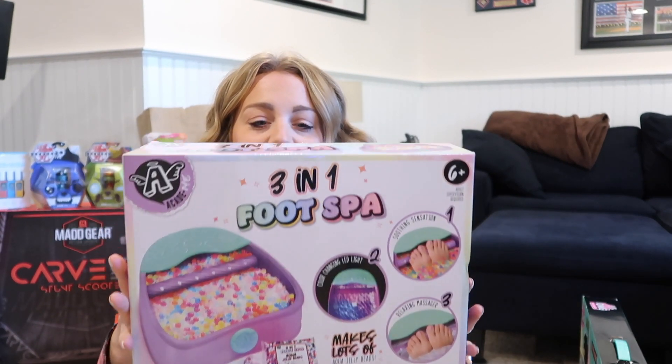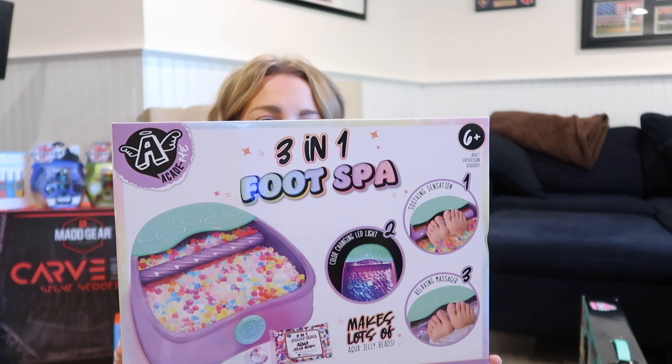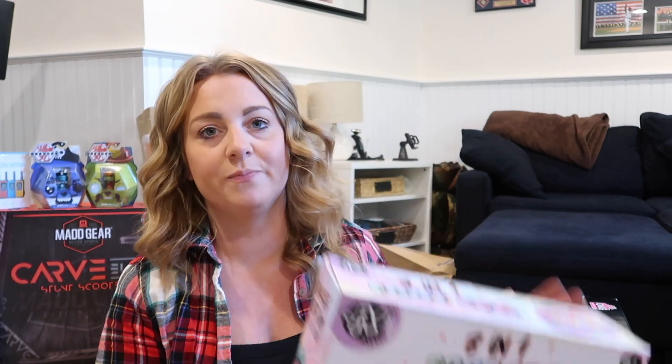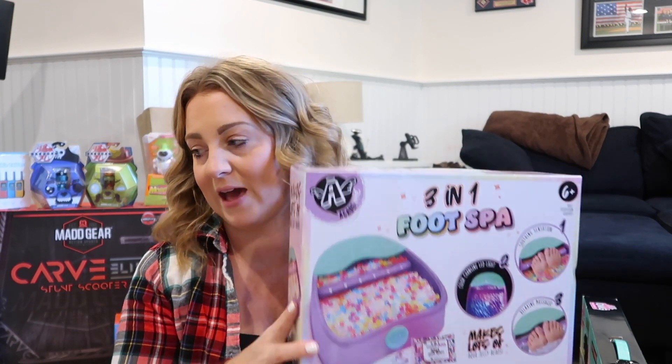If any of you have a child between the ages of four and ten, they want one of these for Christmas this year. It's one of those little foot spa massagers that you put all the water beads in — it's like the biggest thing this year. I got this at Five Below for $5, because I know it's going to be one of those things she uses once or twice and then it goes by the wayside. So $5, I definitely don't mind spending that.